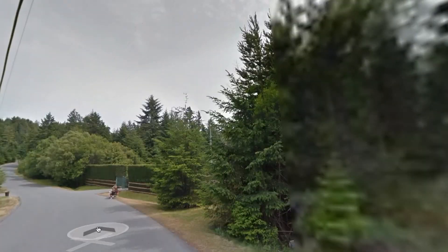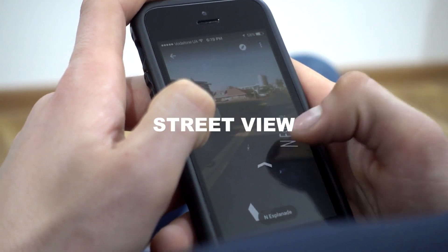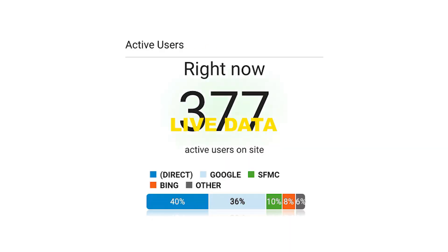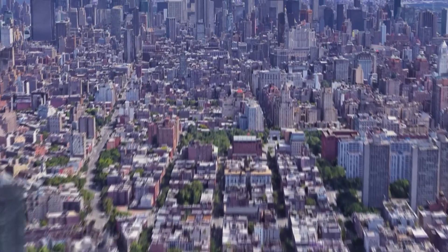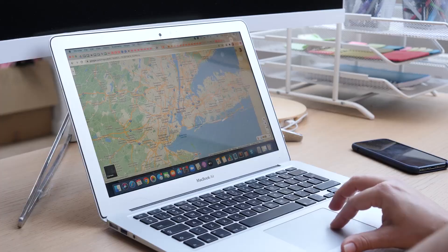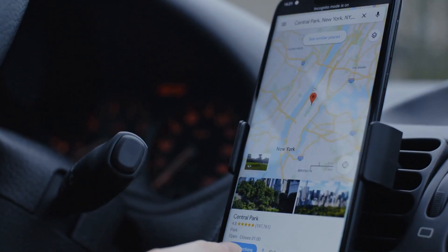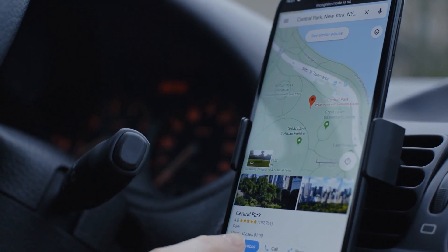This is not an ignorable feat. It was made possible by using a combination of street view, satellite, and live data. Google, for the first time, announced Immersive View for routes in May. It improves upon the app's already super useful features by providing stunning visuals for all your planned journeys.